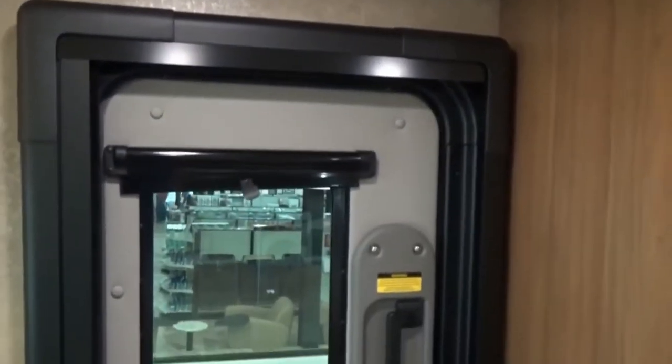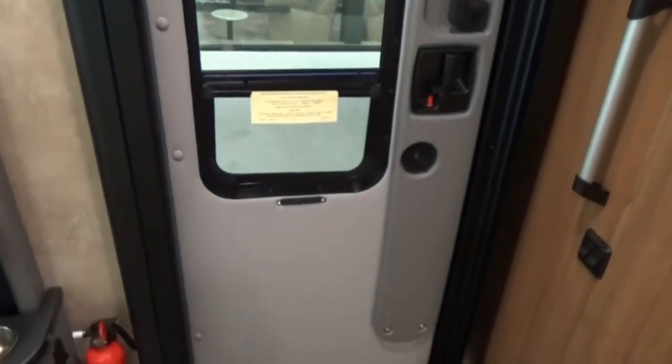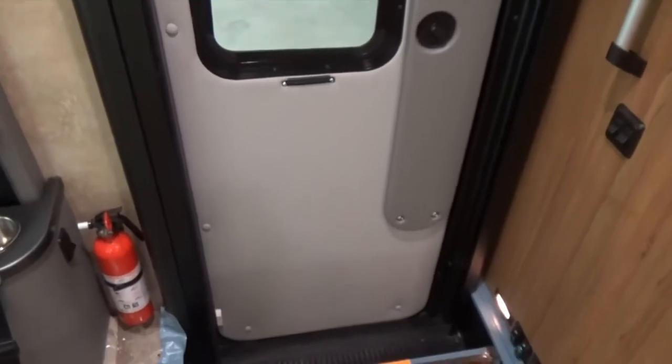Now inside the main entry door, you can see the screen door and easy to access entry handle, as well as controls for the powered patio awning and the LED light strip.